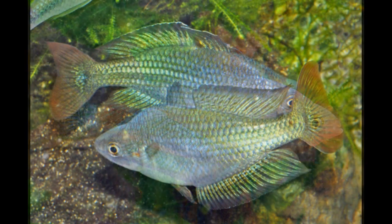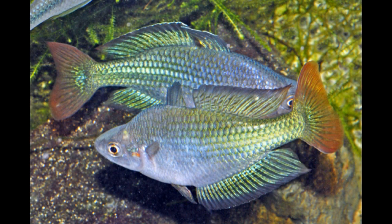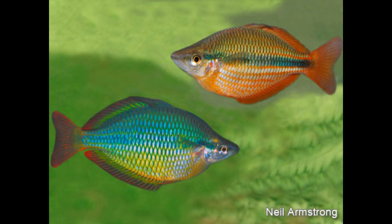The Rainbow Fish is native to Australia. The species is not only found in the Murray River but are found naturally in parts of South Australia, Victoria, New South Wales and Queensland.